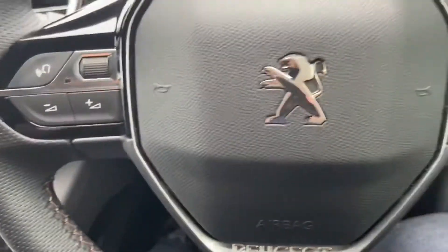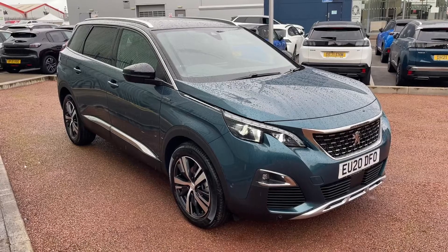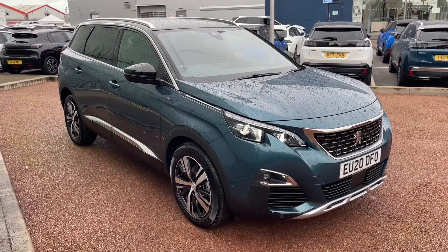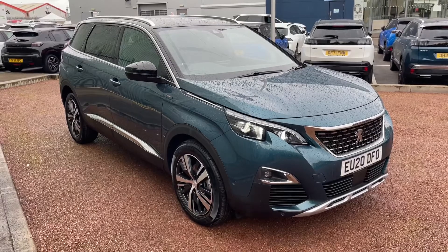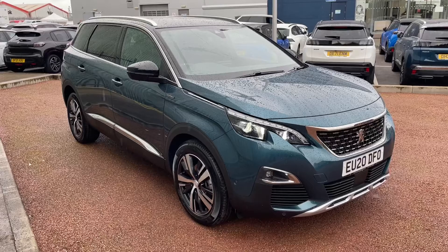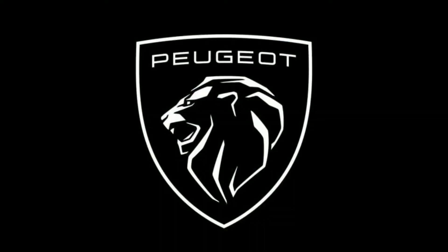It folds up nicely like so. This concludes our tour around the Peugeot 5008 PureTech GT Line. If you are interested in this vehicle, then give us a call at Peugeot Chester on 01244 883079. Thank you so much for watching and we really hope to see you soon. Goodbye for now.